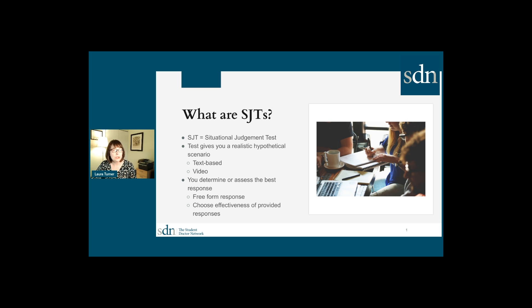The test can be administered in a couple of different ways. You can either get a video that shows a situation — basically a skit of a potential conflict — or something in writing where you're reading a story that describes a situation that you then need to respond to.